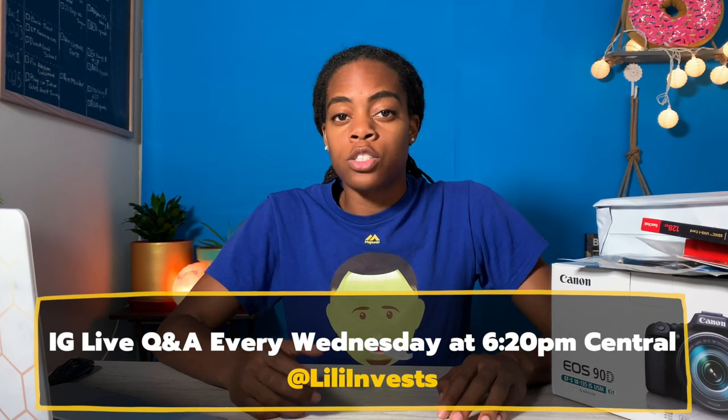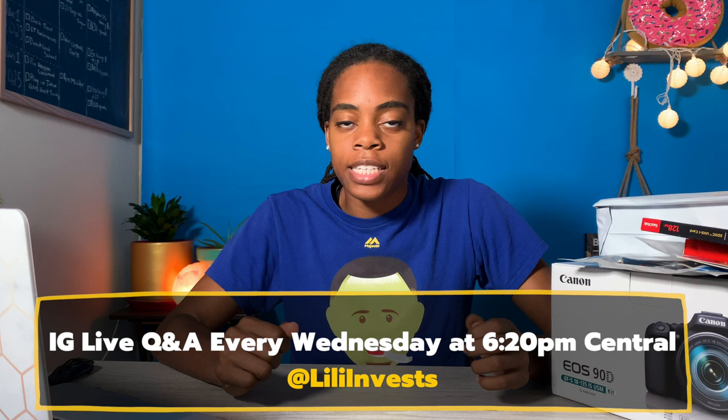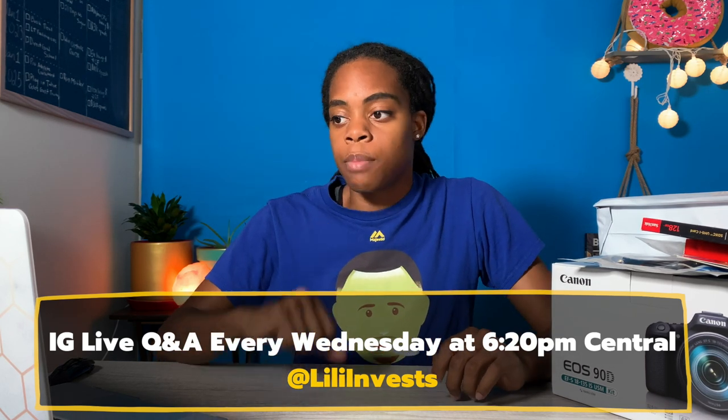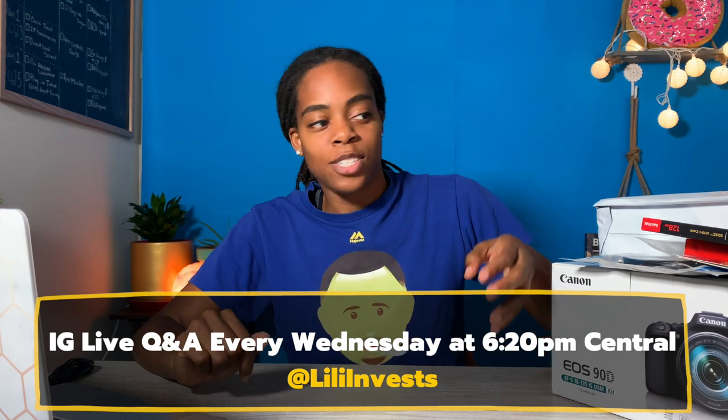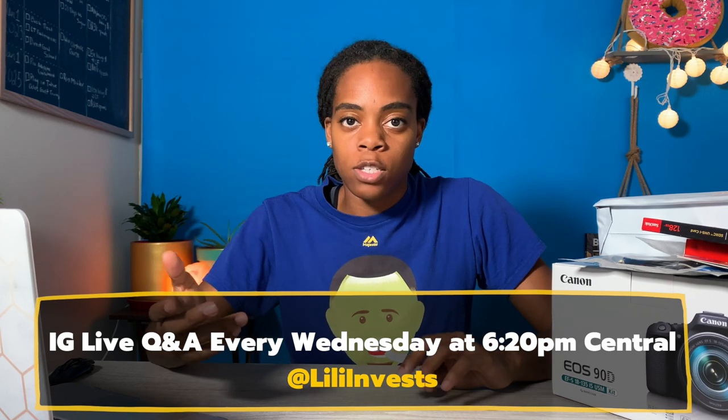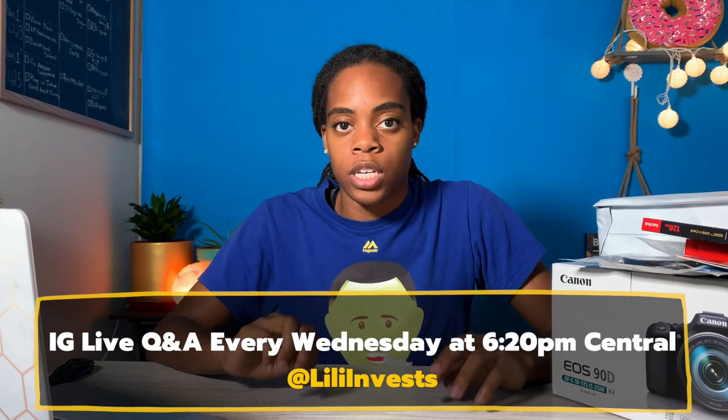I'm also going to pair that with a Q&A from some questions that I recently got over on an Instagram poll. I'll be answering those questions, going through some of my new gear and basically just hanging out with you today. If you're not already following me on Instagram, definitely head over to Lili Invest on IG. I go live every Wednesday at 6:20 PM central time and do random Q&As and lives while I'm out at different properties. So go join at Lili Invest on Instagram.